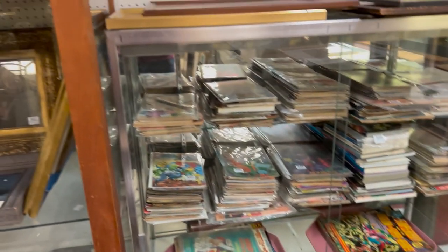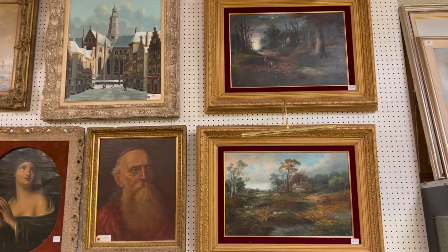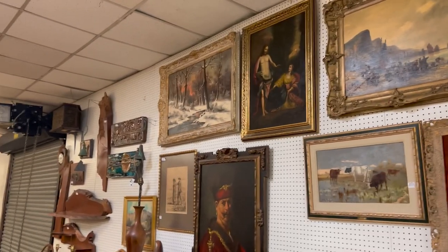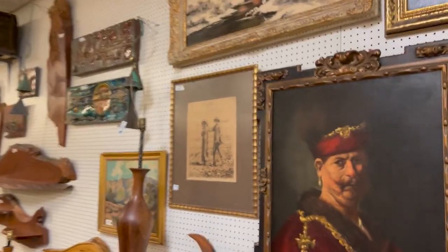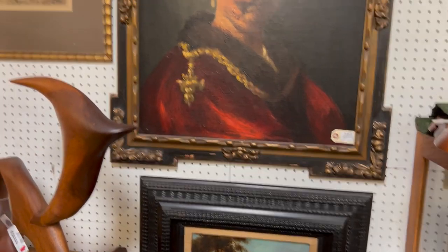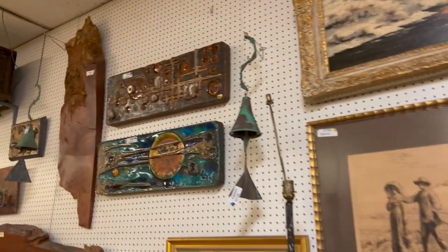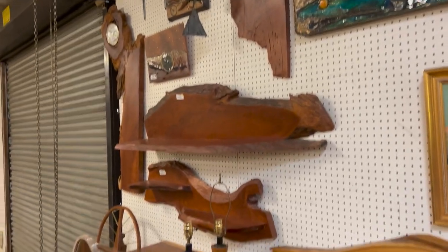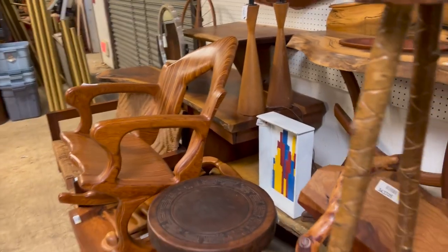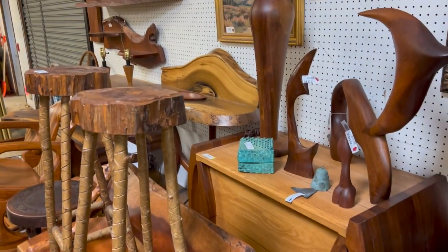Coming over here, once we get through the art and the coins, you have some good artwork on the walls — oil paintings, very nice, from a house we did near the DuPont Country Club in Wilmington. Now this over here is all for our modern design auction coming up June 6th — all of the items you see carved up here, the artisan art, nice big trolla.